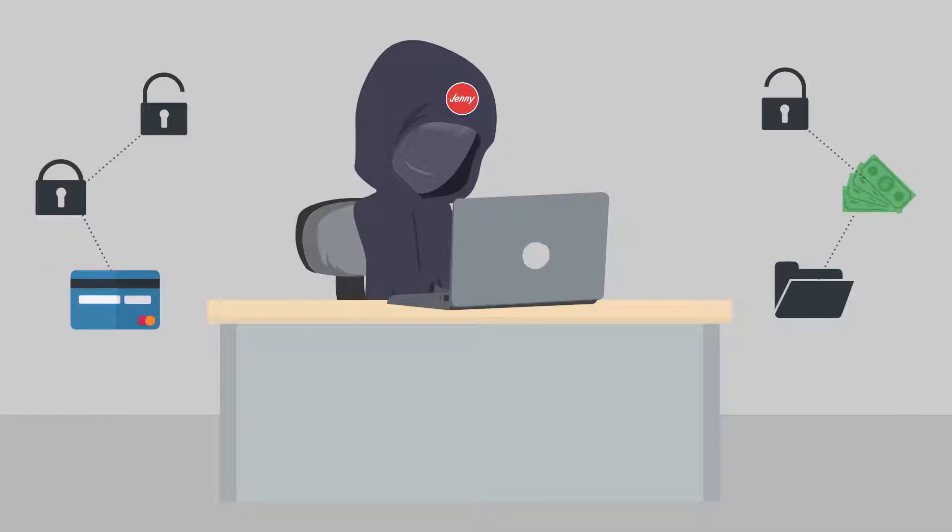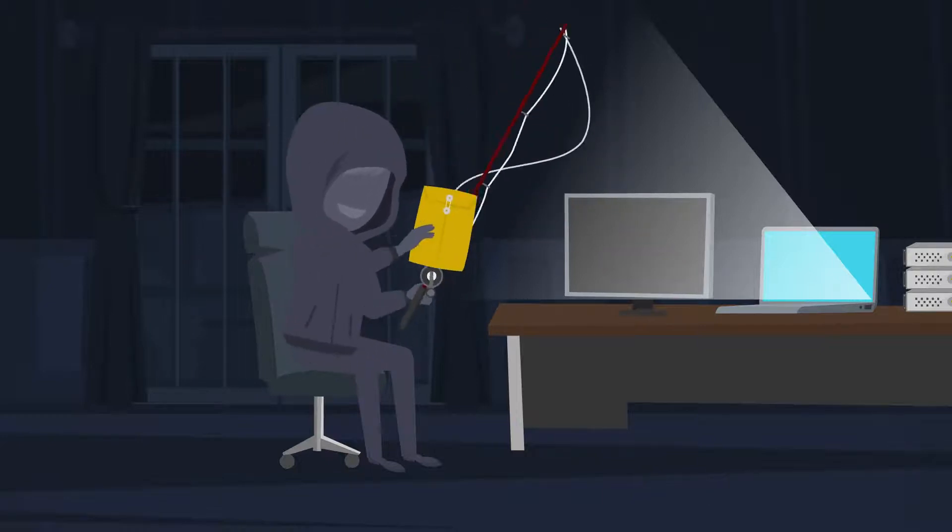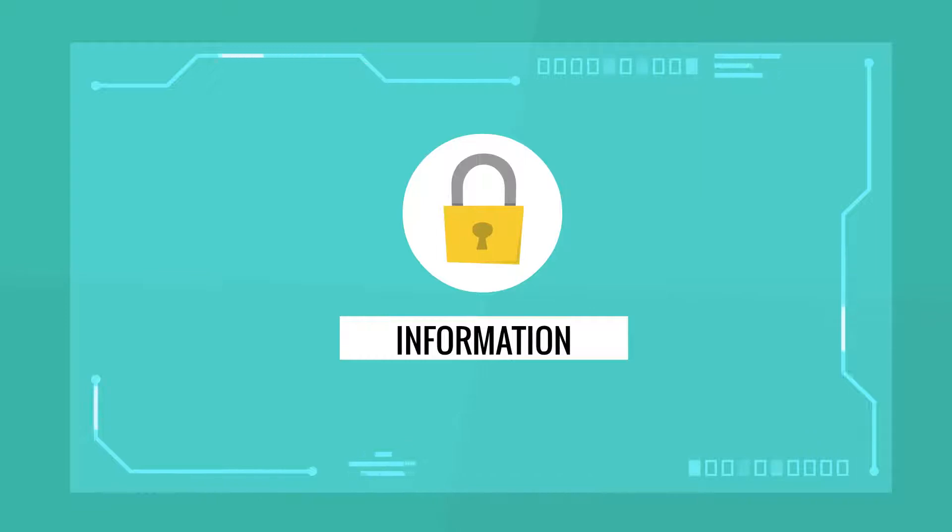As technology develops, so does the way that criminals operate. One of these ways is with phishing scams that use companies you trust to try and fool you into giving them sensitive information.